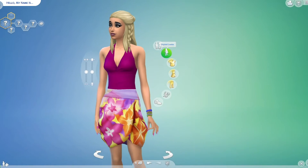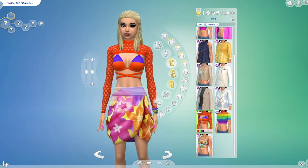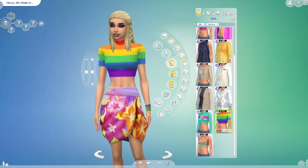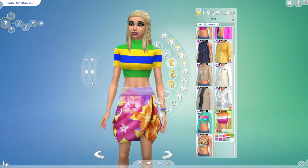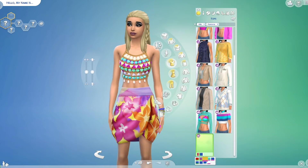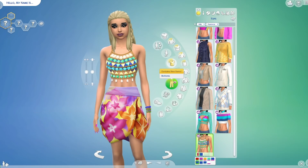Moving right along to the tops — they're all down here. So we have this top right here and it comes in a lot of different colors. We have this rainbow top and that comes in a lot of different shades and rainbows — very cool indeed. And then we have this gem top which I think is adorable. I love how they did the gems; they made it look a little bit more realistic.